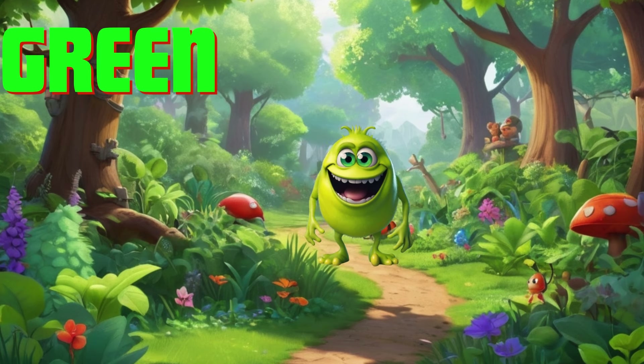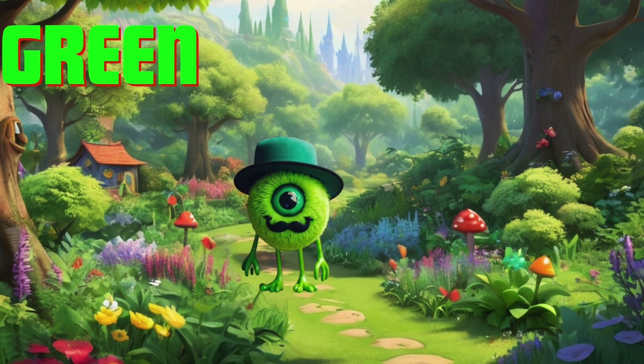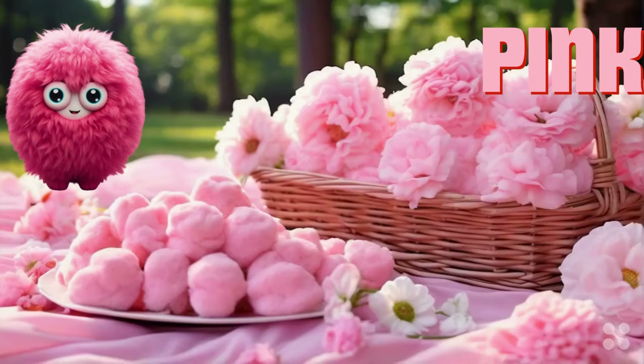Our first color adventure takes us to the green garden. Look at all the green leaves, grass, and trees. Can you spot any green bugs or animals? Let's go on a green treasure hunt.